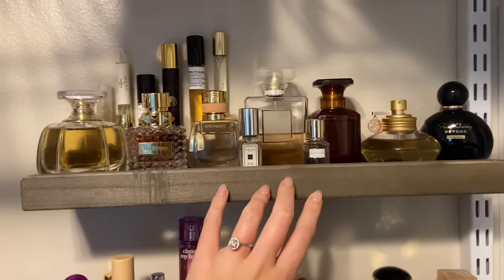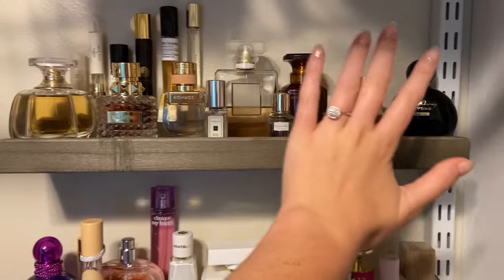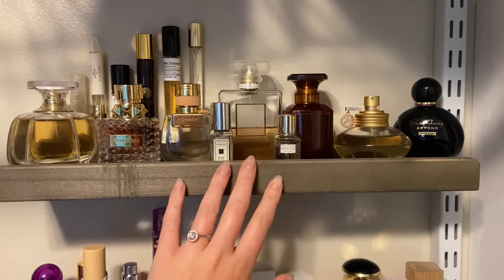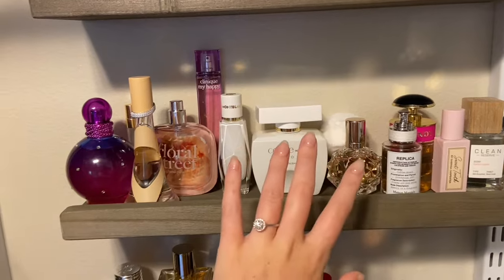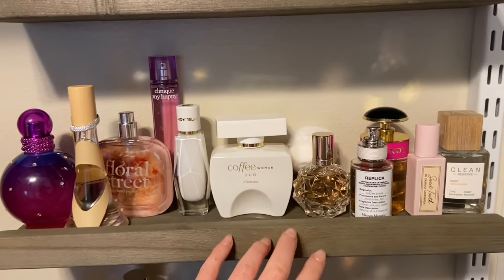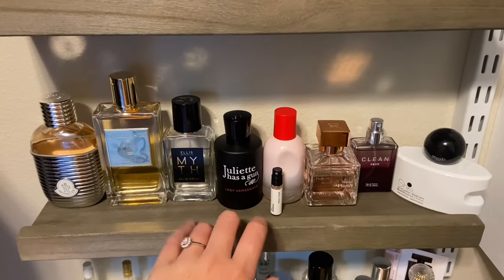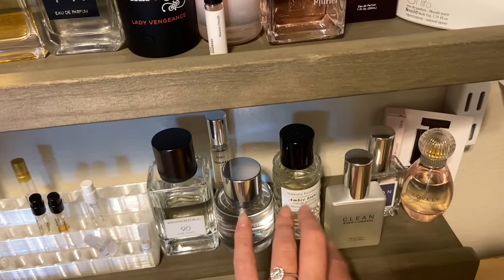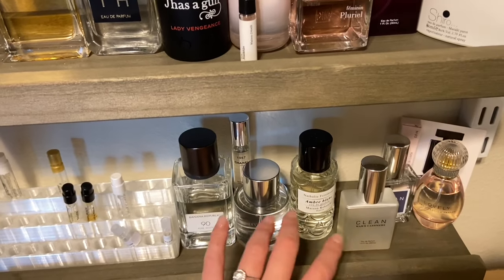I'm going to break this up into three videos. I'll start with these fragrances — this shelf is my more heavier, fall/winter type scents. The second shelf here I would classify as my sweet scents. The third shelf is more musky, powdery scents — these ones tend to be a little sweeter and more feminine. And then the fourth shelf is also musky scents, but more unisex and a little more clean — not floral, sweet, or powdery, just a little more musky.